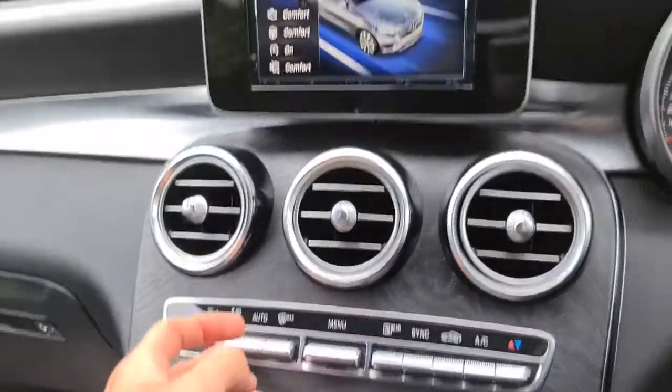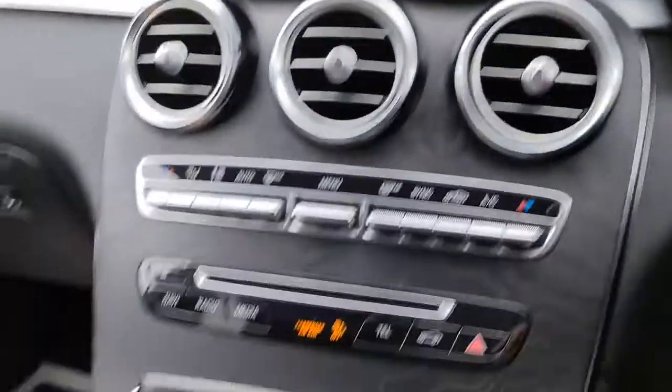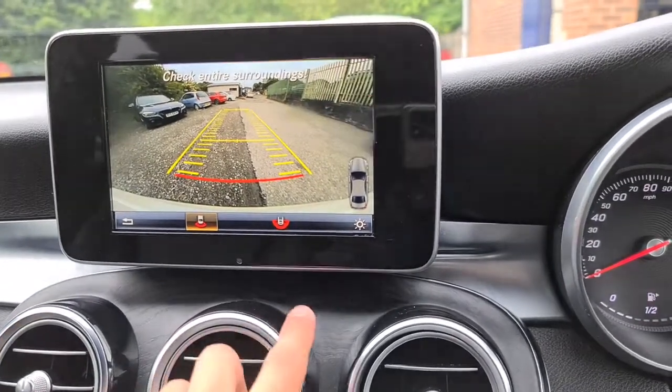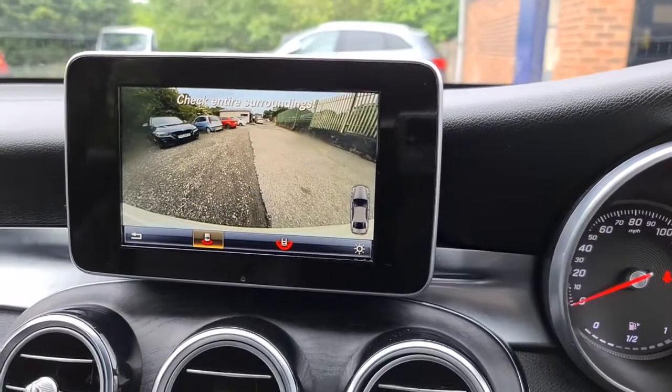You've also got your climate control — you can turn it on and off. Put it into reverse and you'll see your sensors kick in because you're going backwards; go forwards and your front sensors kick in for you as well.